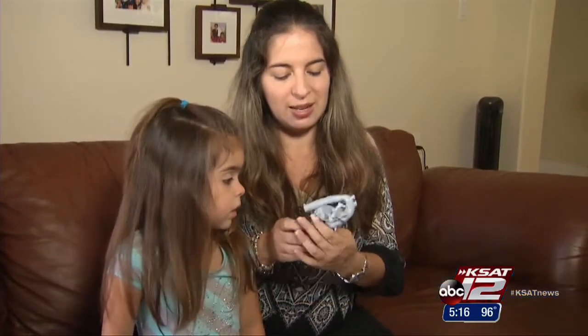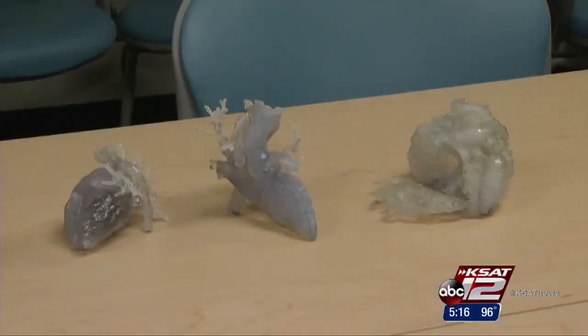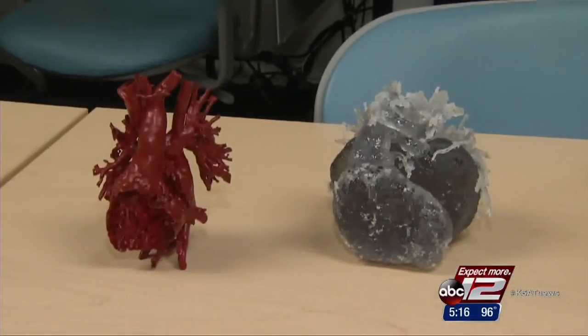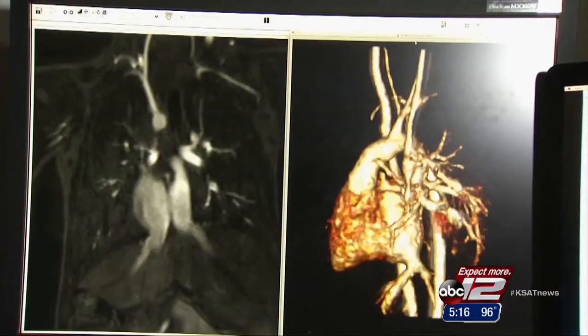And to be able to see it and see what they actually did to her was amazing. These are some of the 3-D hearts printed this year at Nicklaus Children's Hospital in Miami. The images used to make these models come from a combination of MRI and CT scans.